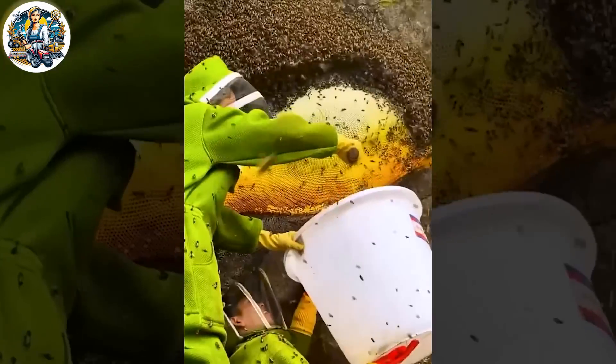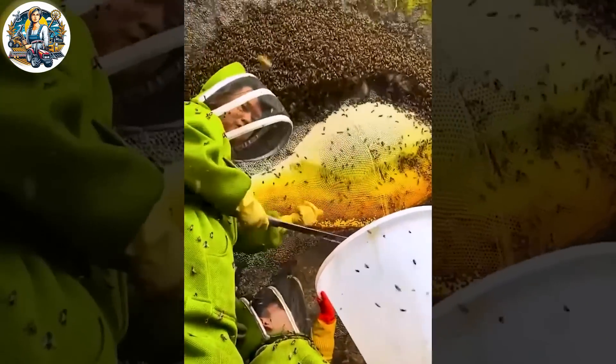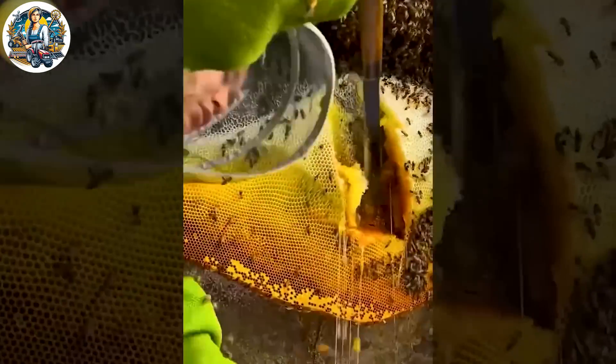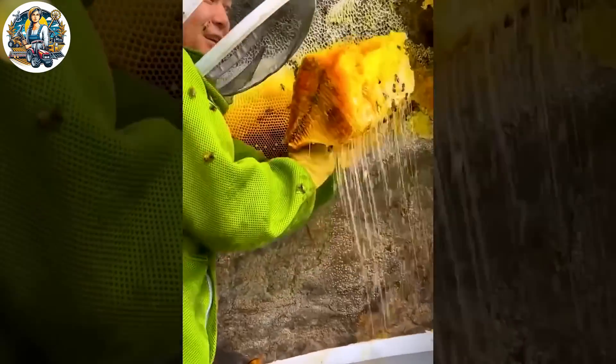The honey gently flows from the containers, creating an incredibly beautiful and sweet spectacle. This scene is not just about a product — it also embodies the wonder of the natural process. This action is performed by experts; please do not attempt it.